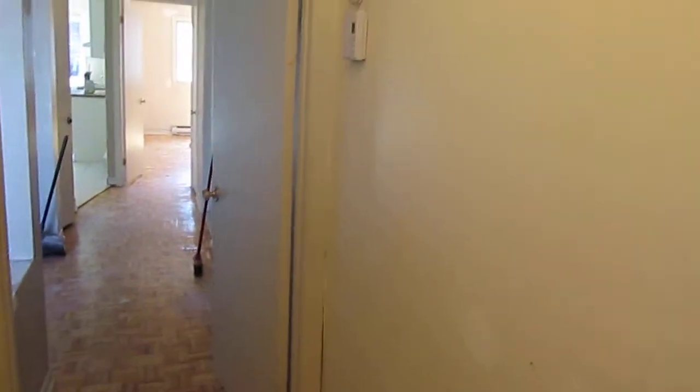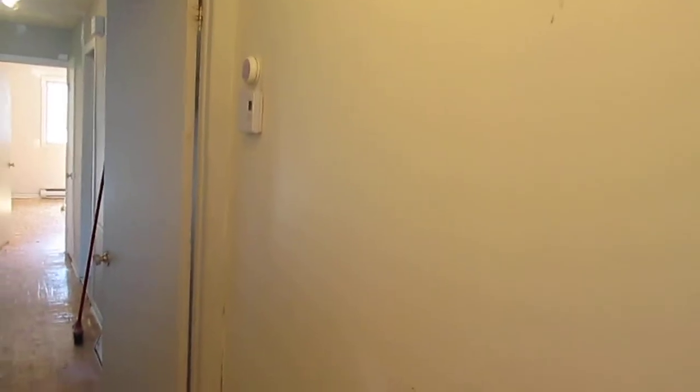Good morning YouTube, this is Giovanni the handyman. This is another apartment — actually one of my apartments that I'm fixing up. We're gonna call this the crack house or crack apartment. I already did the repairs; if you look at my previous videos I explain how the repairs are done.